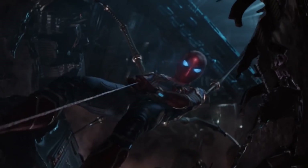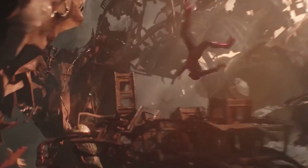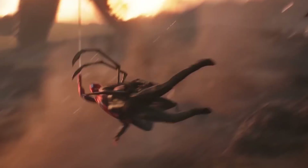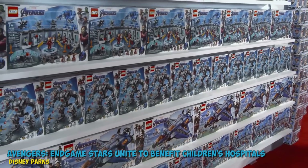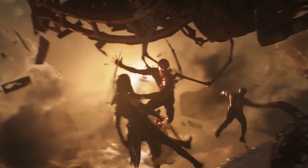Apparently Marvel Studios really wanted the extra legs to be a big reveal, so they waited until the last moment to let us know. Some shots in the trailers were strategically edited in order to keep the additional appendages a secret. And toys which incorporated them into their designs were held back and not released until just before the movie hit theaters.